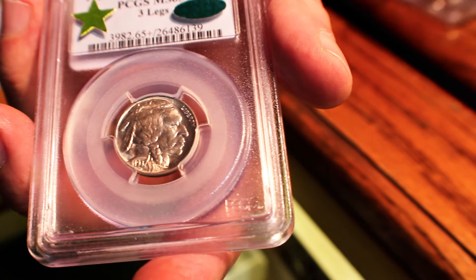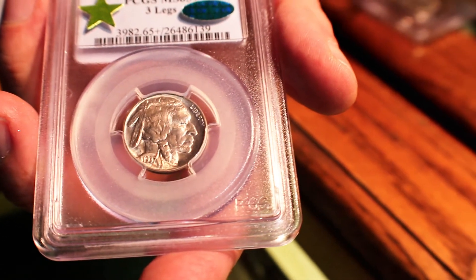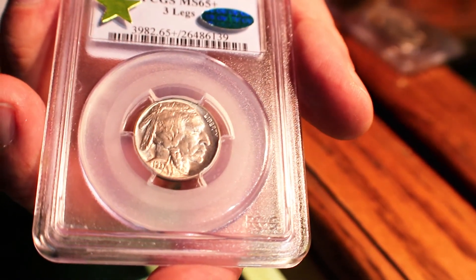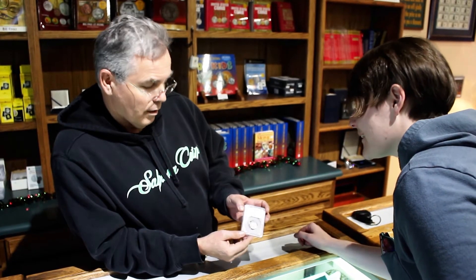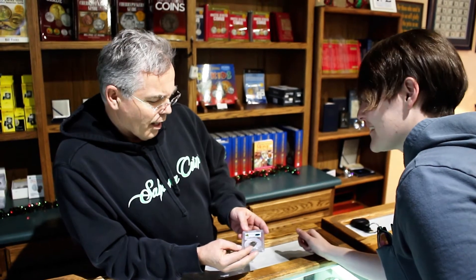That makes it valuable because there weren't very many of these errors — they caught it right away, so very few made it into circulation. This particular coin right here is worth $44,000. That's a down payment on a house.